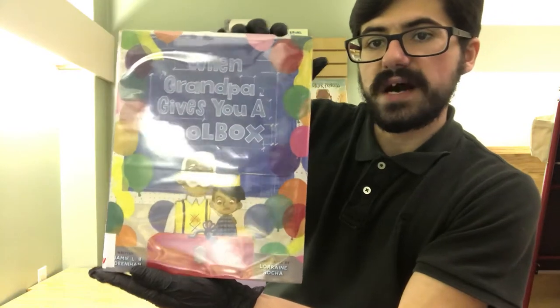Hi there, everyone. It's Giovanni here at Haverford Township Free Library, and welcome back to another evening stretch tonight. The story I've chosen for us tonight is a shout out to our grandparents — they're always there when we need them, helpful, and sometimes just very nice to hang around. The one I've chosen for us today is none other than When Grandpa Gives You a Toolbox.